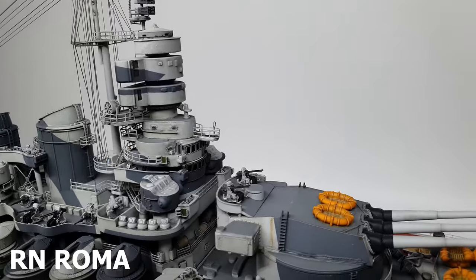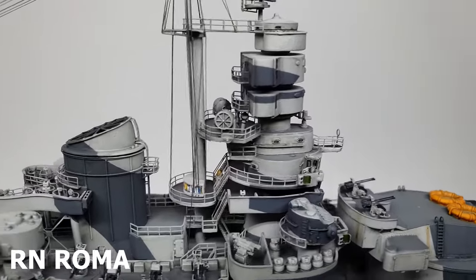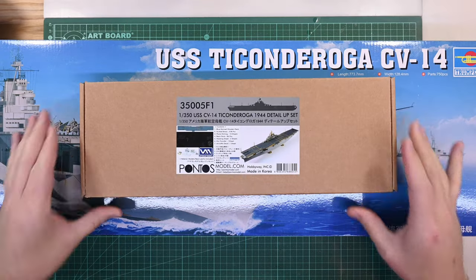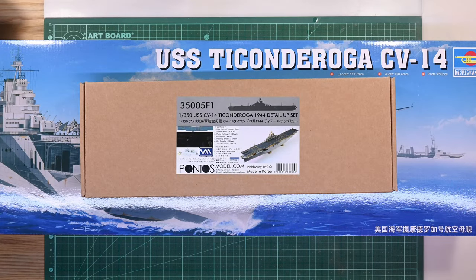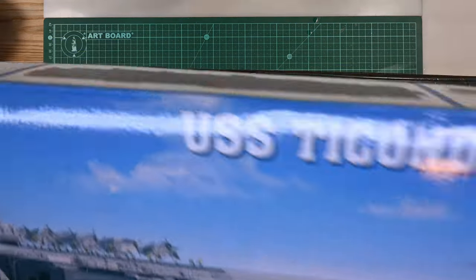If you've seen any of my ship models, you'll know that I'm a fan of super detail upgrade kits. So of course I bought the best detail upgrade kit I could find - that is this Pontos kit. Pontos offers a variety of detail upgrade kits for the USS Ticonderoga; this one is the most complete version and has included with it a wooden deck. You can buy the wooden deck independently of the detail upgrade kit. These are the only two kits that I have bought.